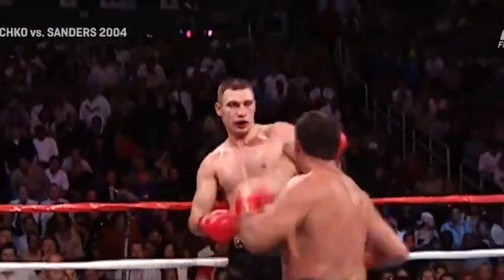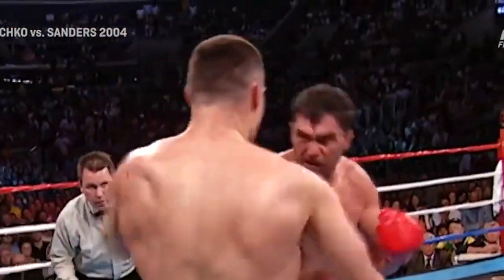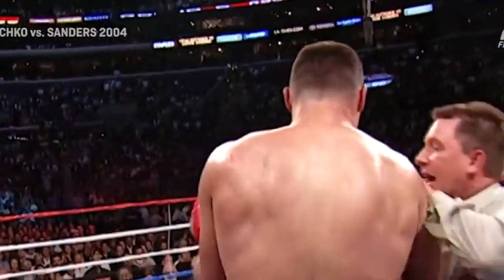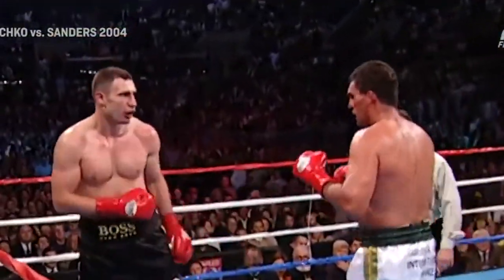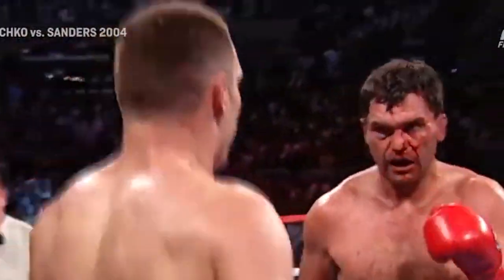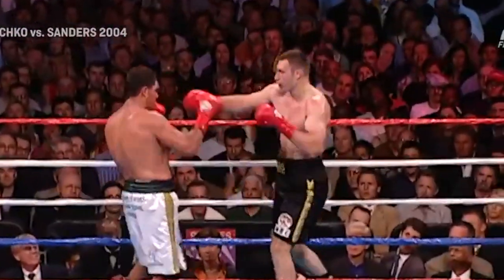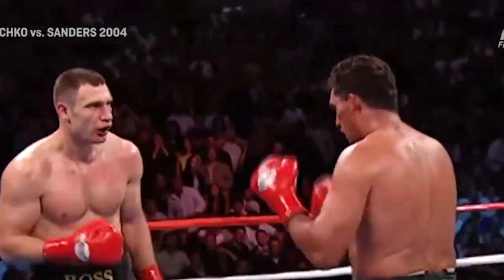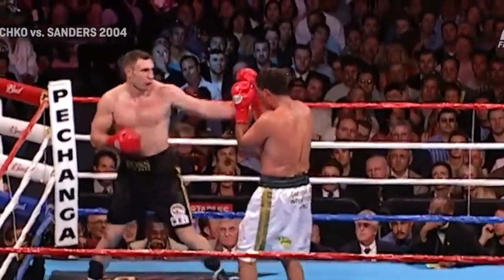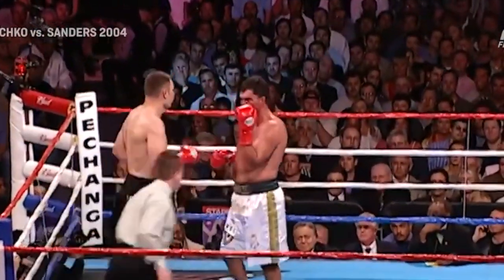Sanders gets in another left, manages to slip that left hand. Big right hand by Klitschko. Sanders still coming. Corey Sanders has a beard. Another one, and another one. Neither of those landed as cleanly as the first. Big left hand swing by Sanders and Klitschko gets in a couple more. How much longer can Corey Sanders take those right hand bombs? This is the round in which Vitaly's spirited bid against Lennox came to an end, having taken a big left hand shot in the first minute. Fighting in Los Angeles.